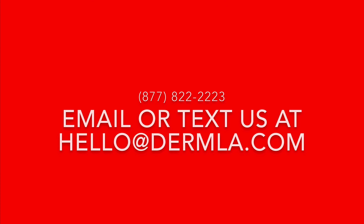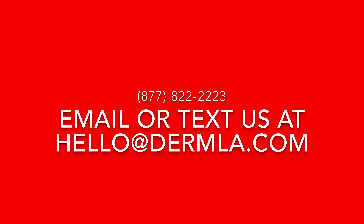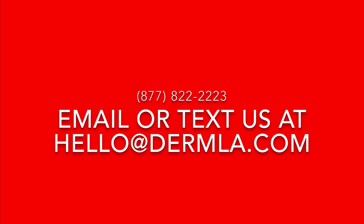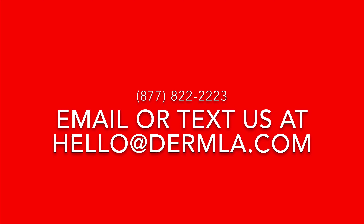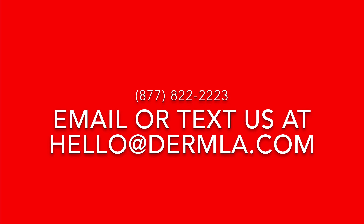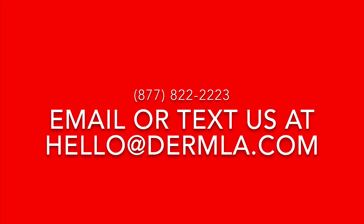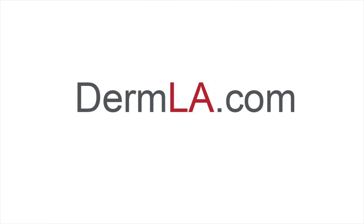We hope this video helped demonstrate the ease and value our new teledermatology appointments can offer you and your family. If you have any further questions or concerns, please feel free to call 877-822-2223 or email us at hello@dermla.com. Thank you again for watching and we look forward to speaking with you.